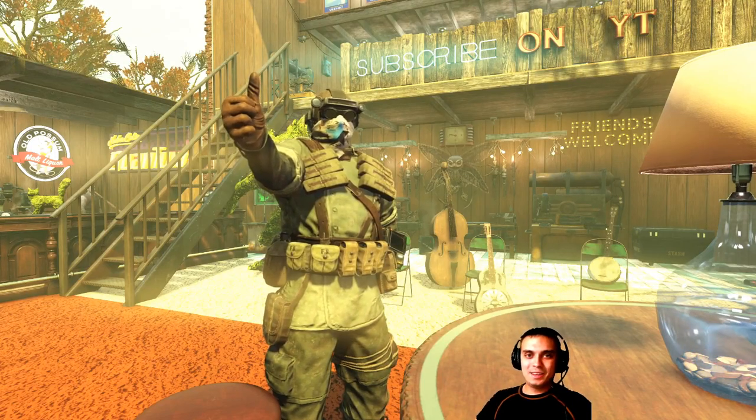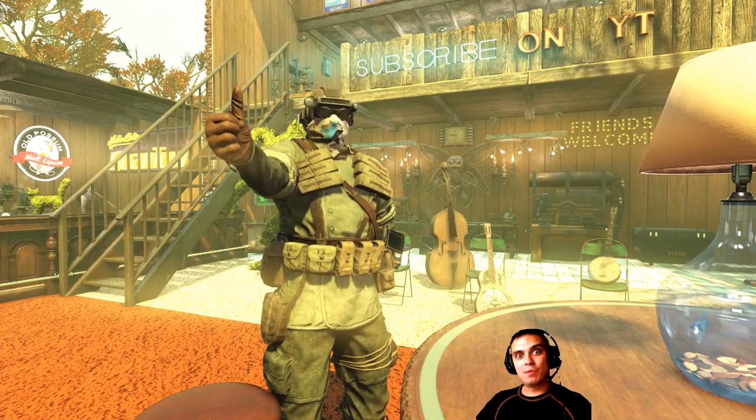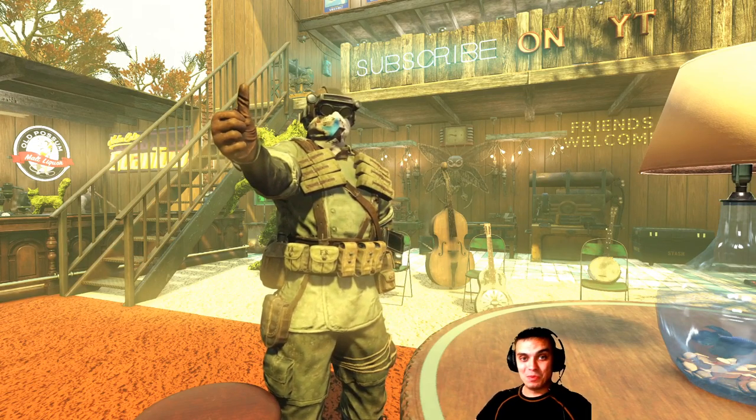Hey, what up Z-Clan? How you doing? Welcome to my Fallout 76 atom shop notification video. In this video I covered the items that are leaving the atom shop today, or the discount is ending today — one of the two. So let's start wasting time and jump right into it.